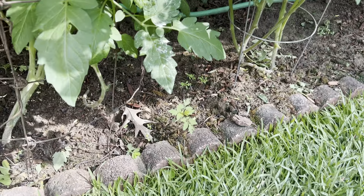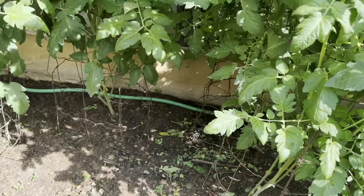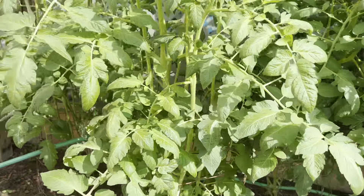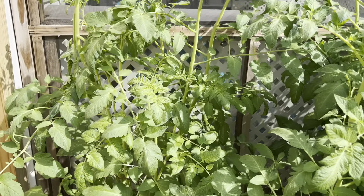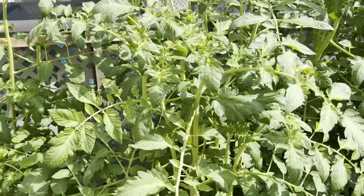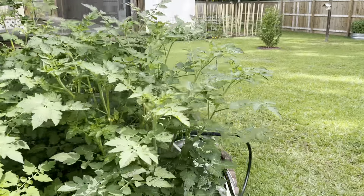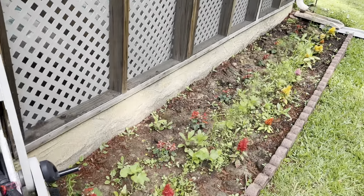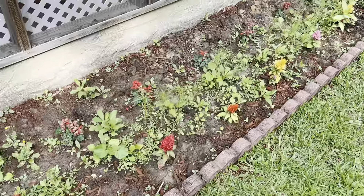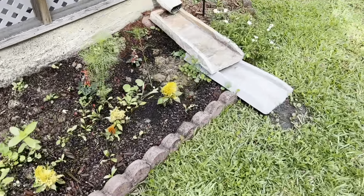I've got a volunteer coming up right there — oh my goodness, I don't need any more tomatoes. We counted and we've got 70 tomato plants. I need to learn how to start canning pretty quick. Looks like a lot of them are cherry tomatoes. And this is trying to attract more bees and butterflies, and so far that's not coming in.